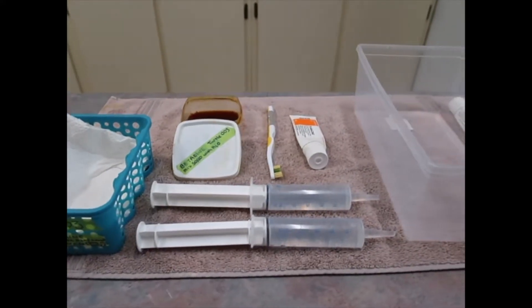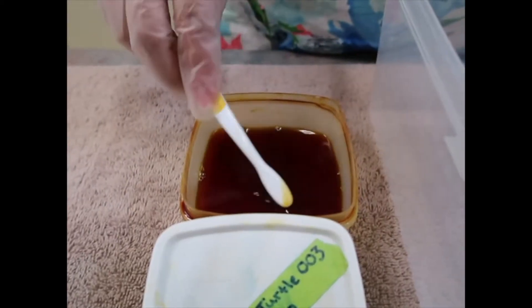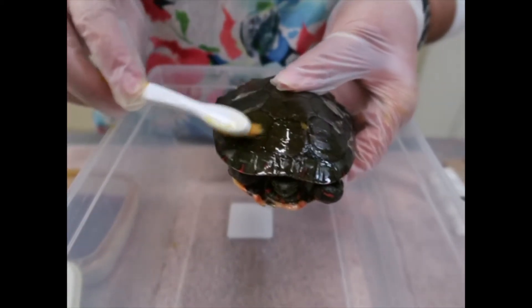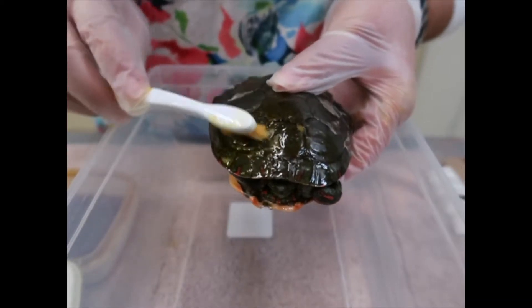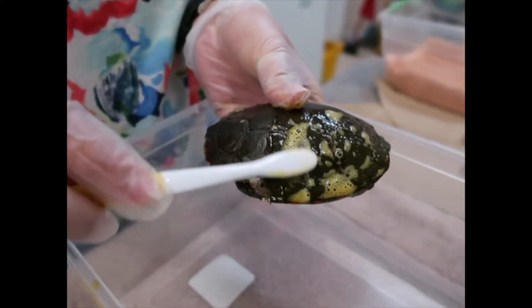When a turtle is first admitted, its wounds are assessed and cleaned. If all pieces of the shell are present, they can begin to grow back together with a sterile bandage or fasteners. Shell fractures may require surgery to allow the edges to heal properly.